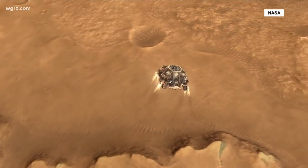Ron Plants, Channel 2 News. Going to Mars? It could happen. I don't like to go to the grocery store — that's far enough for me.